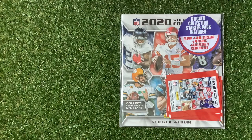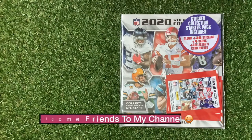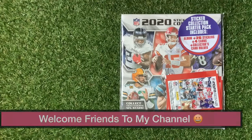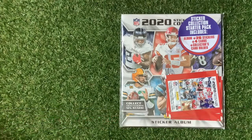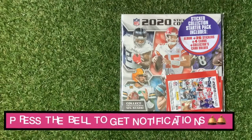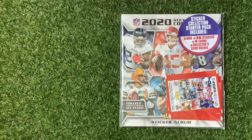Welcome to Trading Card Boss. Today we are looking at the Panini NFL 2020 Official Sticker Collection. If you're new to my channel, don't forget to subscribe and press that little bell icon to get the videos on whatever media you're watching on. Looks a little bit interesting, something a little bit new.